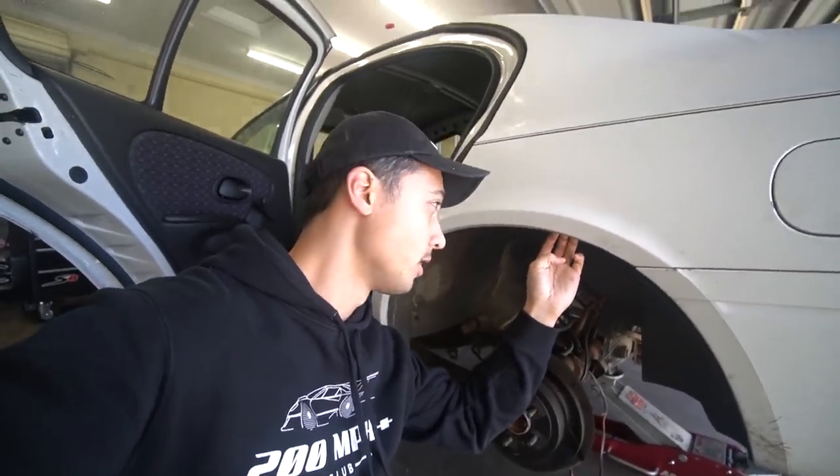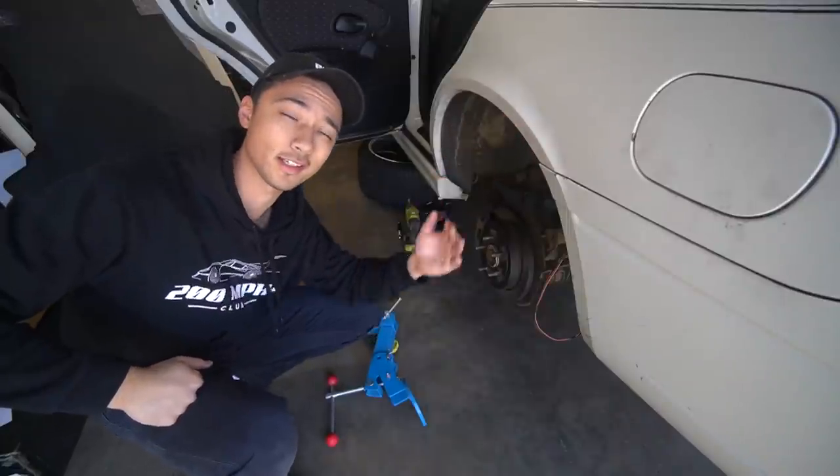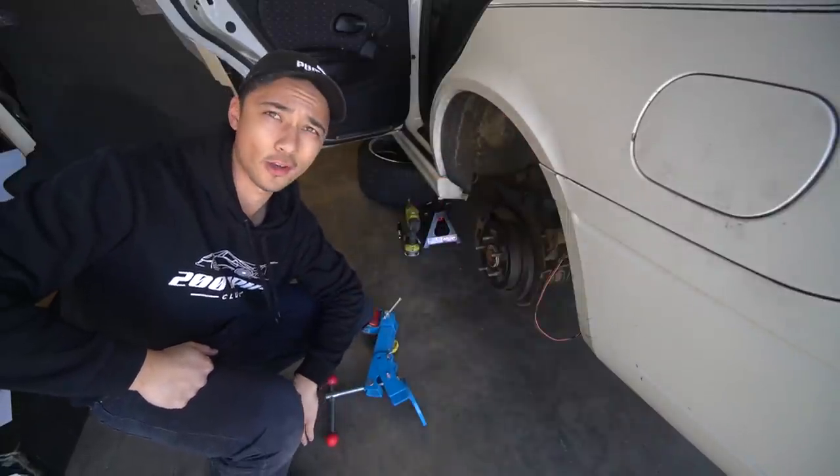Before we do any of that, we're going to roll the guards. I guarantee that when I lower this thing, the wheel will rub on the guard — they're fat Simmons wheels. We've got a guard roller here and we're going to get this rolled really nicely, then we'll start working on the coilovers.